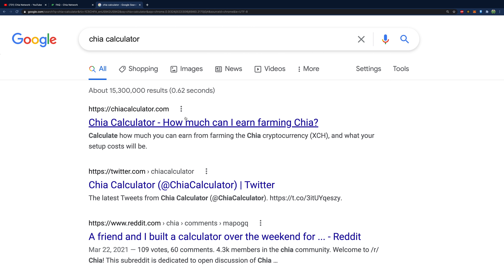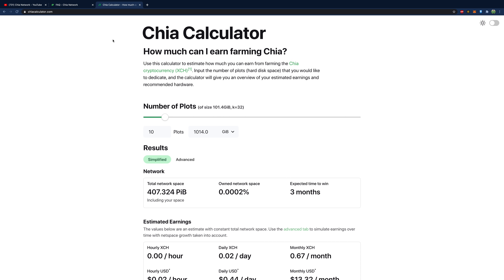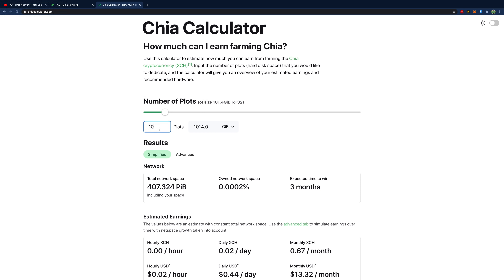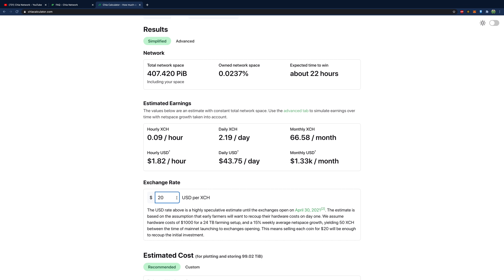I literally just found this next resource yesterday — it's really awesome. You can calculate everything: how much money you'll make, how many plots, all the numbers. For example, with 1,000 plots and a total network space just over 400 petabytes, you'd win Chia about every 22 hours — that's a little over 66 Chia per month since you get 2 Chia per win. The estimated price shown is $20, but I've heard estimates ranging from a dollar all the way to thousands of dollars.